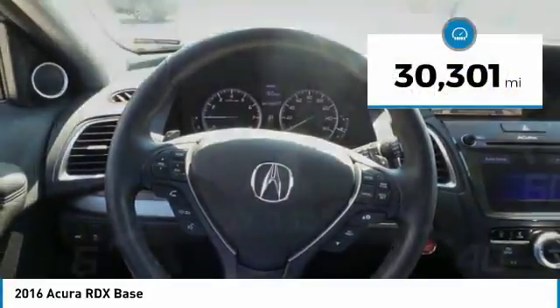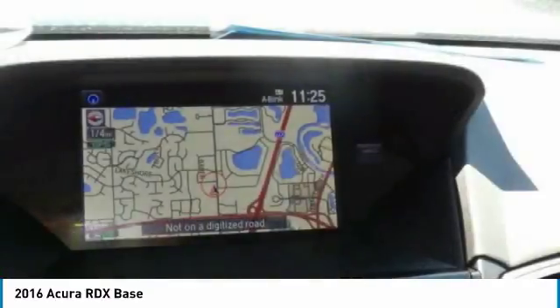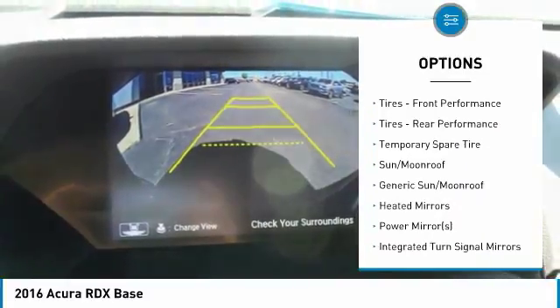This vehicle has less than 35,000 miles. Here are some of this vehicle's great options: power passenger seat, power lift gate, keyless entry, anti-lock braking system, and all-wheel drive.